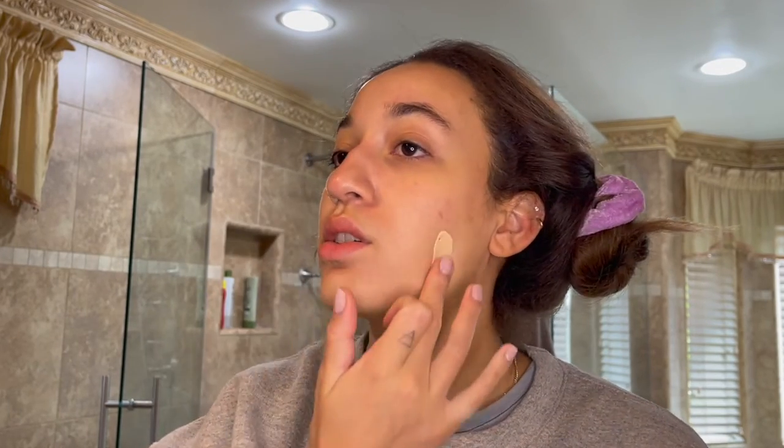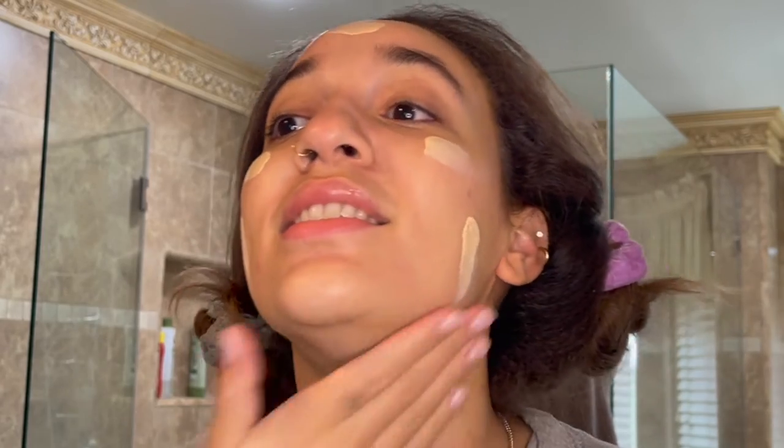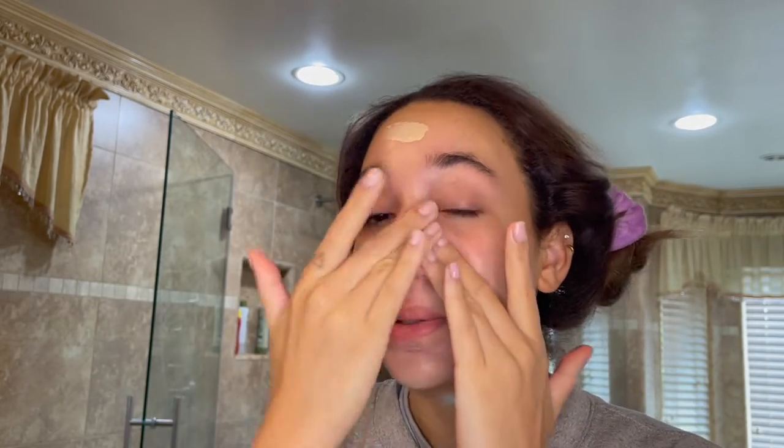Finding the perfect mineral sunscreen that has over 10% mineral filters, over SPF 30, but also doesn't leave a crazy white cast is the ultimate struggle. I found this one and I absolutely love it. It is a little pricey and not the most attainable product, but it's lasted me a very long time. I don't go overboard with it — one pump is more than enough for my face, neck, and chest.